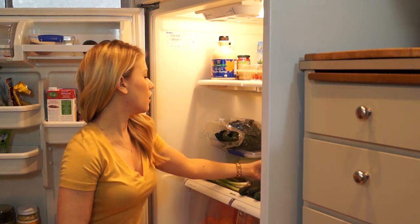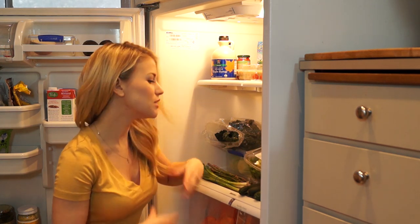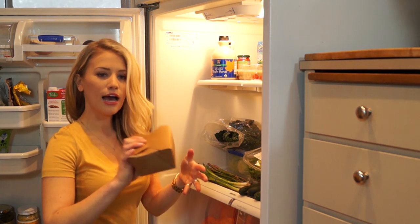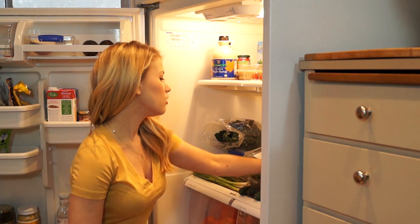Broccoli, which is a great green cruciferous vegetable — cruciferous vegetables can help prevent cancer. We also have some leftovers here. I went to Native Foods Cafe — I don't know if you've ever been there, but I got the OC Raw Chopper Salad, so this is a little bit leftover from that meal.